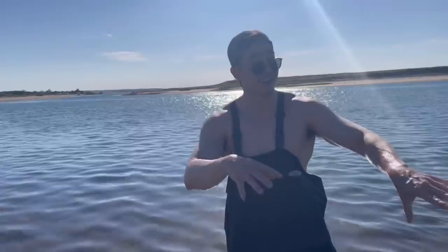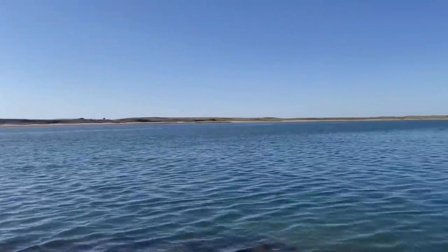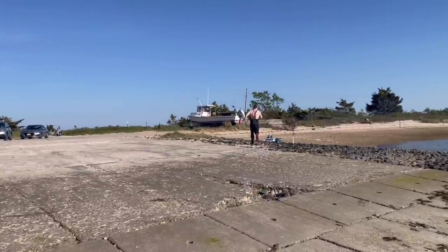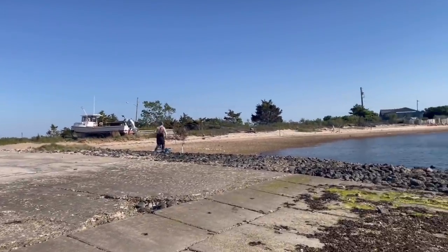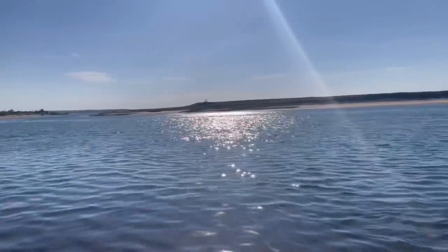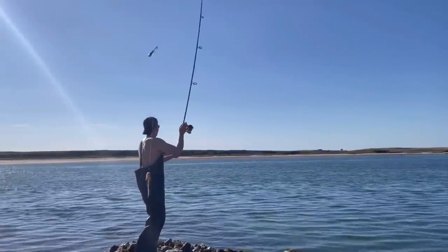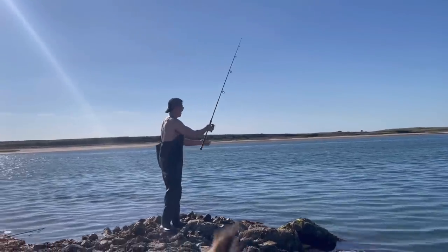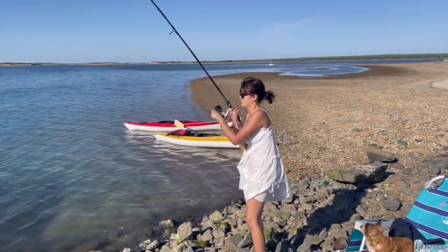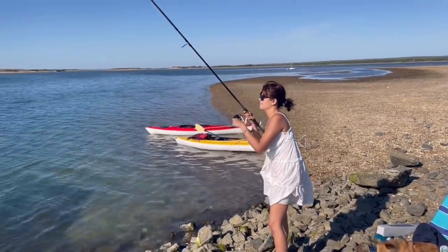I'm going to just stay right here. I'm going to move our stuff this way, okay? There's a bass — you're going to move our gear. There's a bass! Oh my god! There's a bass. This one's for you, baby. You're going to have to watch this one. Keep reeling. If he wants to pull, let him pull. Nice job, baby!